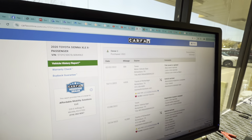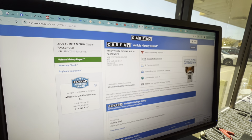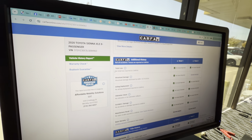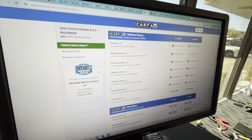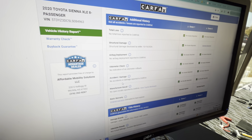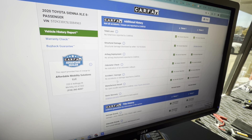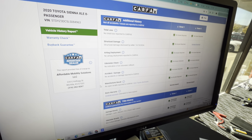The auction reported structural alteration — I don't know where Carfax got structural damage. Two totally different things. But you can see the vehicle has never been in an accident — no accidents or damage on this vehicle. We're working with Carfax because Carfax does make some mistakes sometimes. I want you to know this vehicle has never been in an accident and there's no structural damage whatsoever. It was an alteration and a miscommunication between the auction and Carfax.